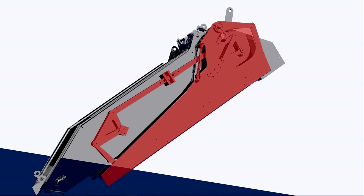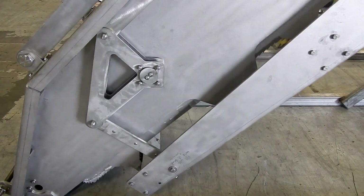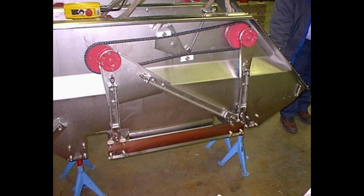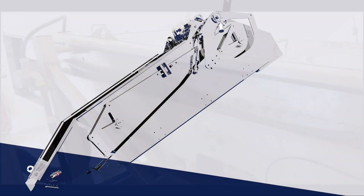We outfitted the Rhino with a direct drive linkage, also constructed of quarter-inch sheet metal. This eliminates the number one issue we found customers had with many existing step screen offerings: high maintenance and low reliability sprockets and drive chains.